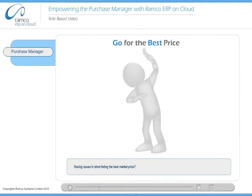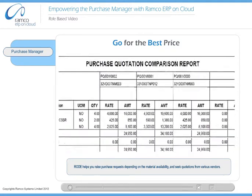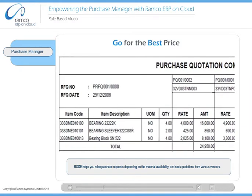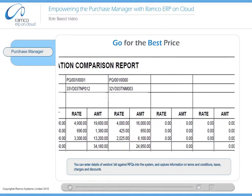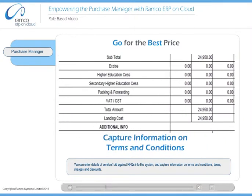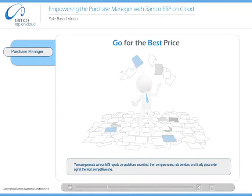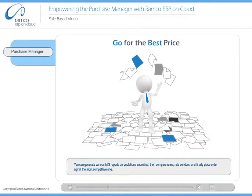Having issues in shortlisting the best market price? Road's requests for quotations feature enables you to settle for the best price by comparing several quotations simultaneously. Road helps you raise purchase requests depending on the material availability and seek quotations from various vendors. You can enter details of vendors' bids against RFQs into the system, and capture information on terms and conditions, taxes, charges and discounts. You can generate various MIS reports on quotations submitted, then compare rates, rate vendors, and finally place an order against the most competitive one.